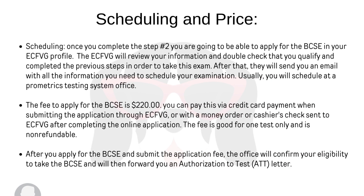Once you complete step number two of the ECFVG — if you don't know what that is, please visit my previous video — you're going to be able to apply to the BCSE through the ECFVG online portal. The ECFVG will review your information and confirm you qualify, then send you an email with everything you need to schedule your examination, which is usually at a Prometric Testing System office.